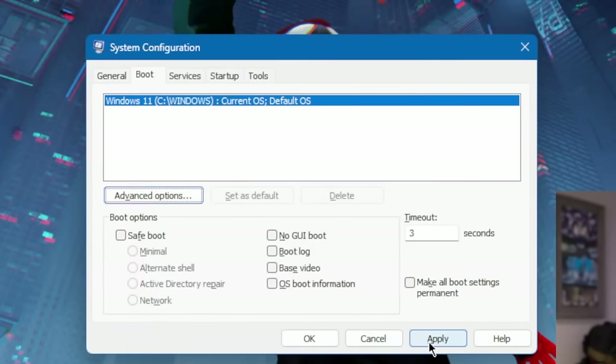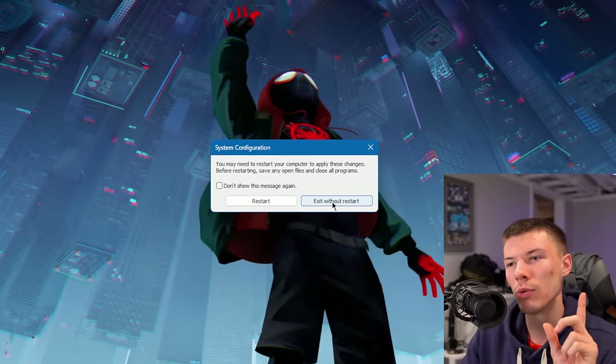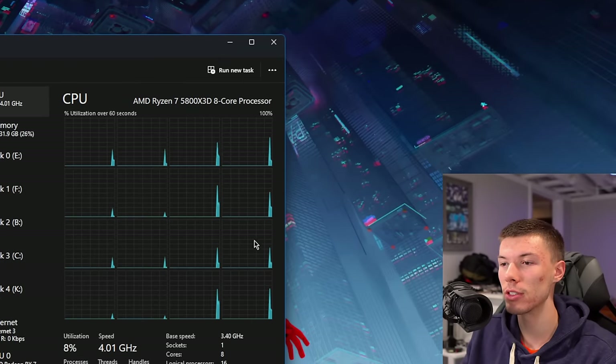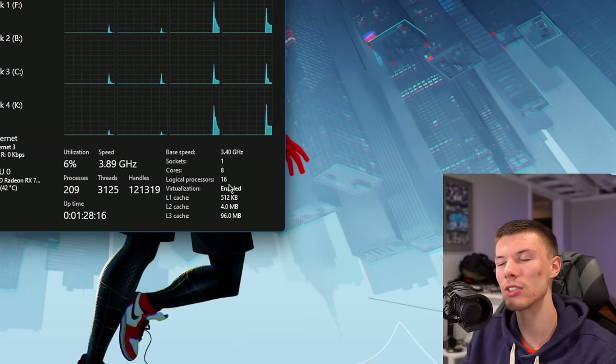Just press OK, then Apply, then OK. It's going to ask if you want to restart — you have to restart to apply this change. After restarting Windows, we can see we now have an 8-core processor showing up as 8 cores and 16 logical cores.